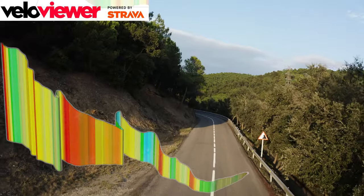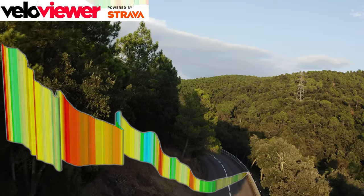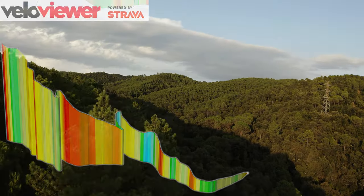VeloViewer shows the first third at a little over 4km, at an average of just about 5%, with a few little kicks up to 8 and 10.